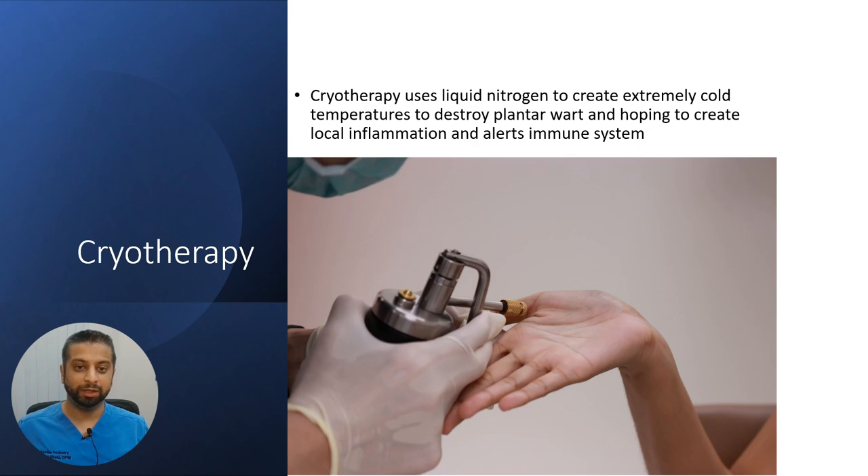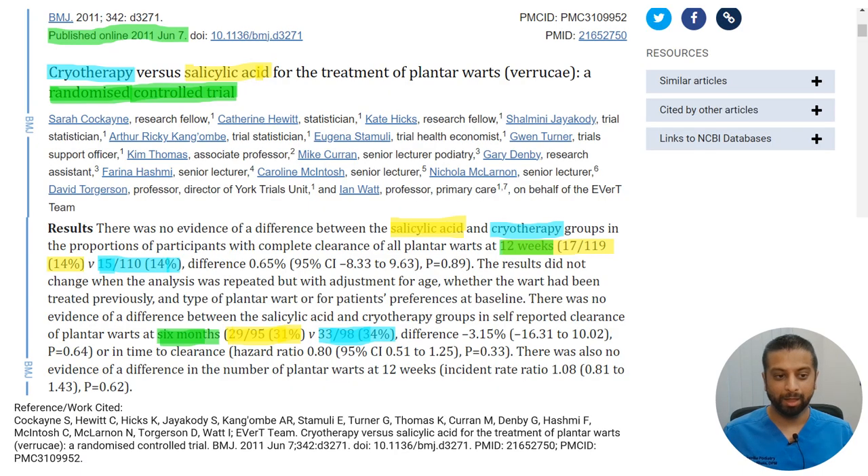Cryotherapy uses liquid nitrogen to create extremely cold temperatures to destroy plantar warts, and it is hoped this creates local inflammation and alerts the immune system. In the same study, 110 patients had cryotherapy performed by doctors, with most receiving three to four sessions. At 12 weeks, only 15 out of 110 patients had complete clearance — about 14%. At six months, 98 patients returned, and 33 had complete clearance — about a 34% success rate.